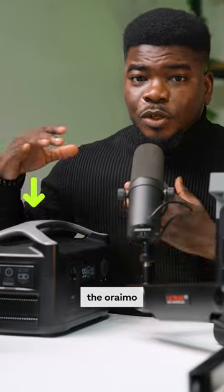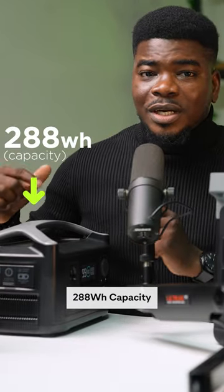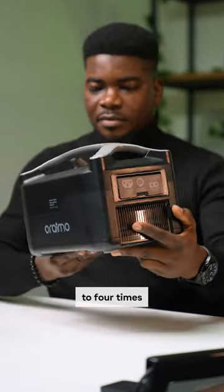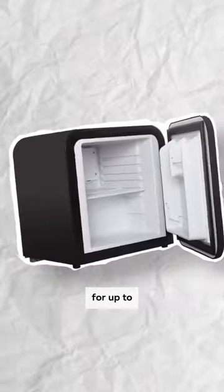The smaller power station, the Oraimo River, has a 288 Wh capacity. Oraimo says it can charge your laptop up to 4 times and a mini fridge for up to 4 hours.